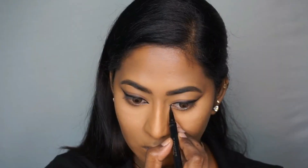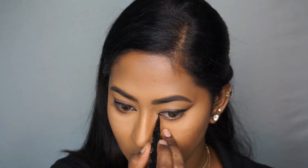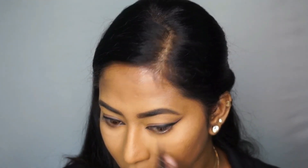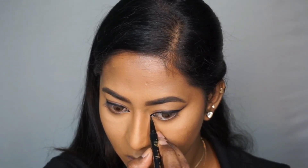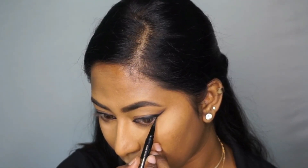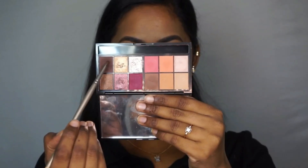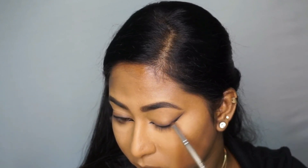Then I'm going ahead with the eyeliner again, creating that inner corner wing and taking my time because this is a very crucial part of the foxy eyes look. I'm gently connecting the top and bottom waterlines, creating a small inner corner wing, and also connecting that outer corner wing to the lower lash line slightly, just at the corners.